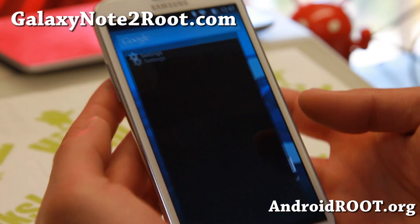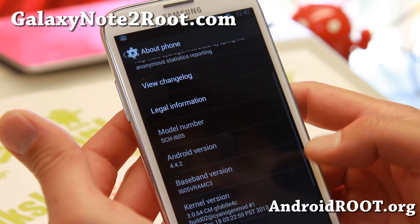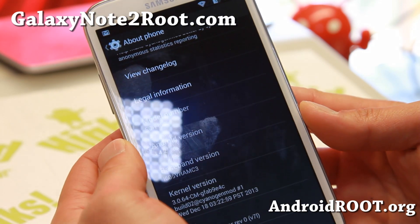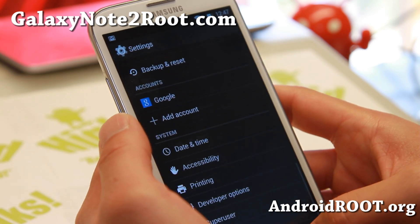The latest version now ships with Android 4.4.2. This doesn't actually have new features or anything, but it does bring more stability, performance improvements, security, and also bug fixes. So it should be more stable and faster than ever.